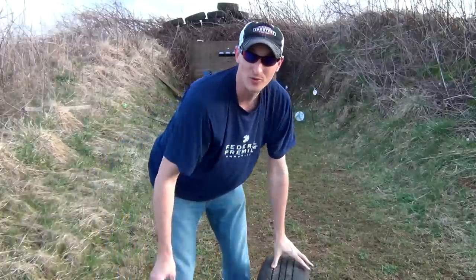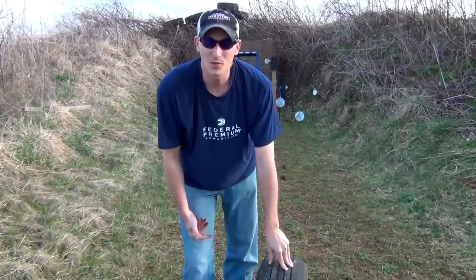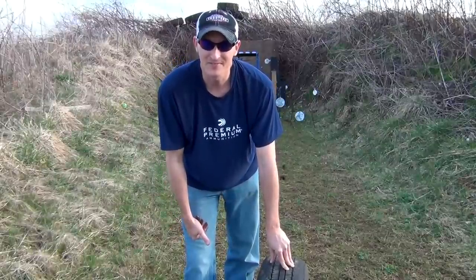Shows you how powerful a little 22 long rifle round is. Guys, if you have any suggestions for what you want to see a 22 bullet go through next, leave it in the comments below. Until next time, be safe and keep plinking.